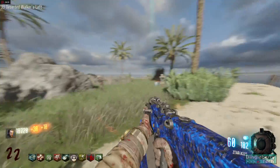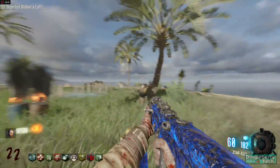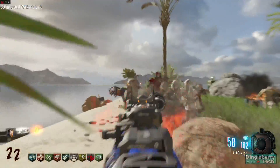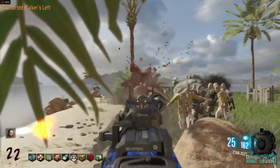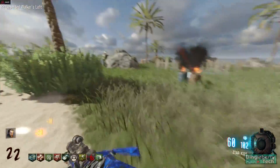I used Firestrike to benchmark because I need to pay about $11 to get the Time Spy upgrade. It is free, but I think you have to sit through a really long demo each time you run it. So I will get that eventually — expect to see Time Spy benchmarks in the future.